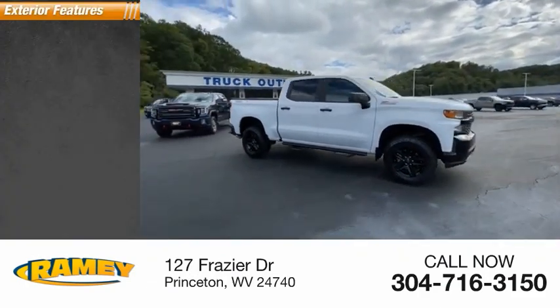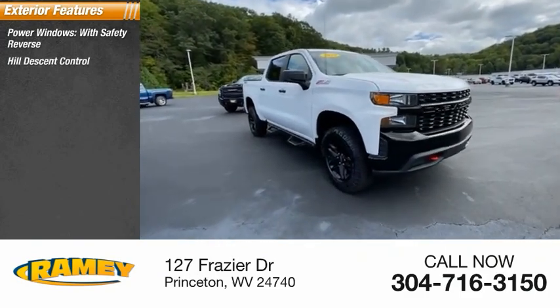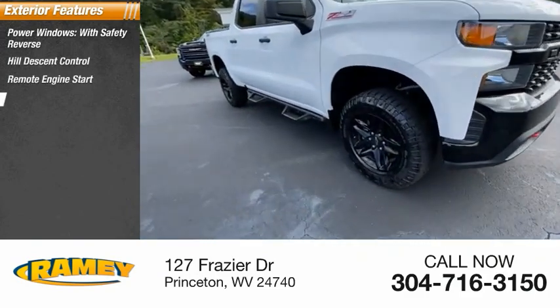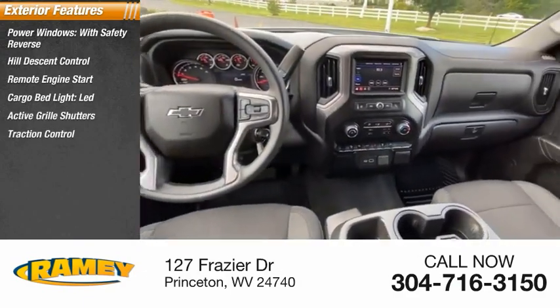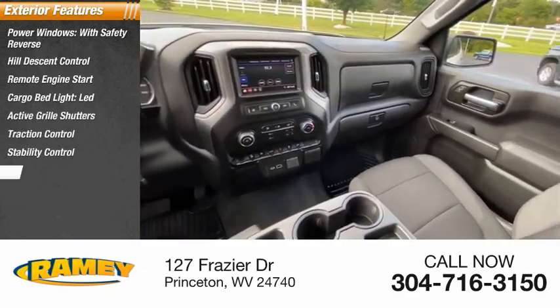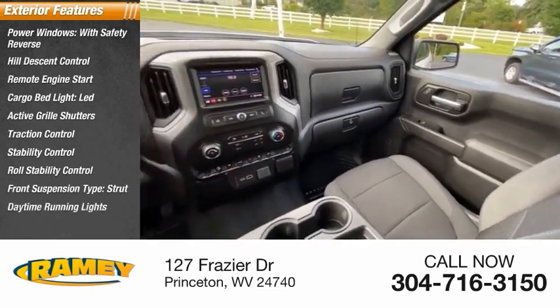Here are some of this vehicle's great options: power windows with safety reverse, hill descent control, remote engine start, cargo bed light, LED, active grille shutters, traction control, stability control, roll stability control, front suspension type strut, and daytime running lights.